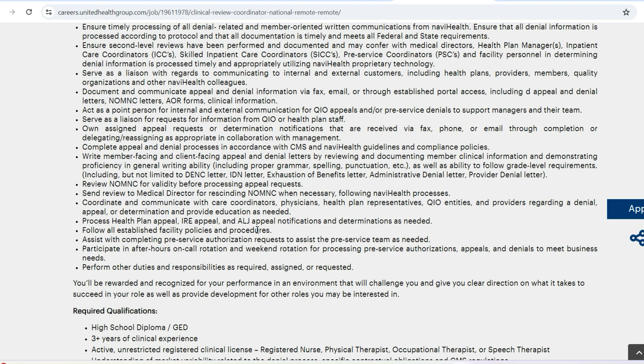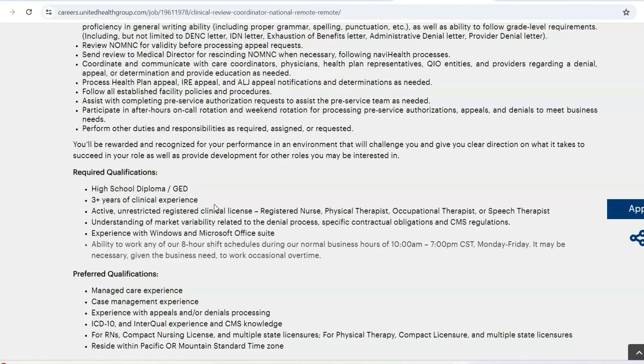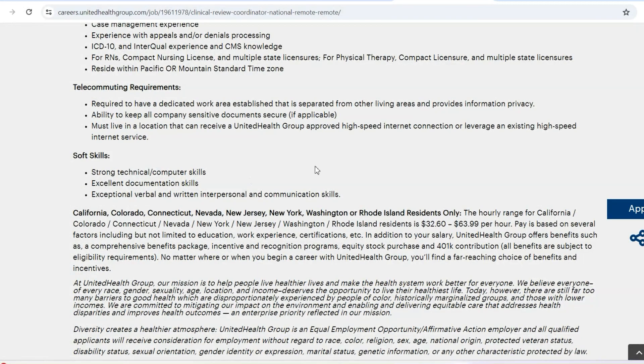This individual is going to help facilitate the removal of barriers so as to reduce readmission rates as well as emergency room visits. This opportunity requires a high school diploma and three years of clinical experience. They require an active unrestricted clinical license. If you're a therapist, speech therapist, physical therapist, occupational therapist, or even a nurse, you're eligible to apply. They also ask for soft skills such as computer skills and strong documentation ability, since you're going to be interacting with patients a lot and need to document all information to provide better care.